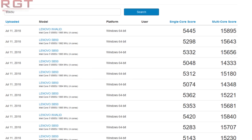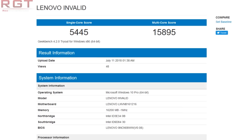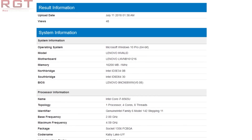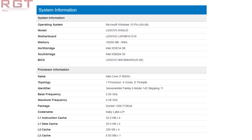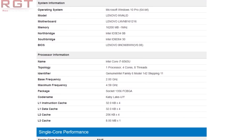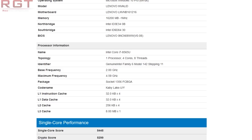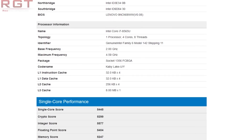These benchmarks have popped up in Geekbench thanks to several entries from a Lenovo laptop, the Lenovo SB50. In terms of performance, we have a single core score of 5,445 and a multi-core score of 15,895. There are of course different entries which achieve different results, but the results are fairly consistent, which is obviously good news.